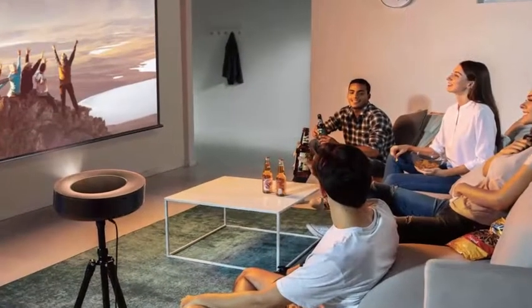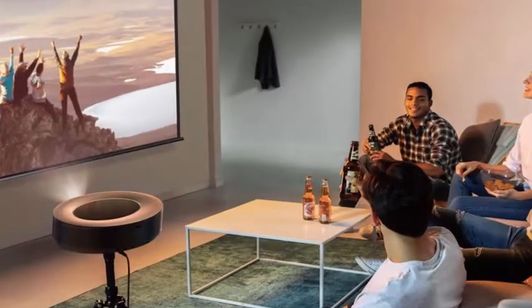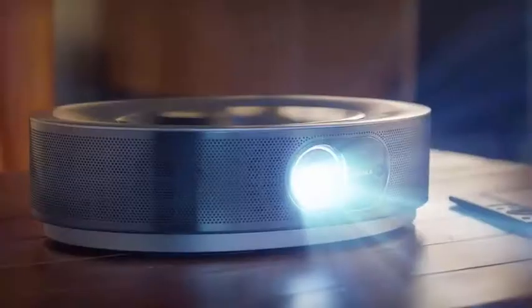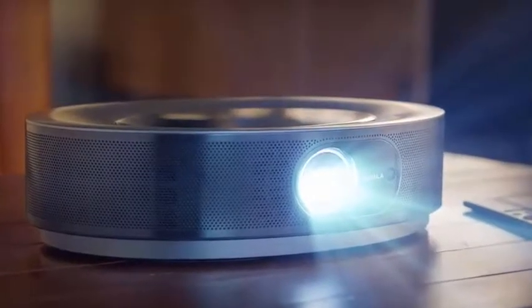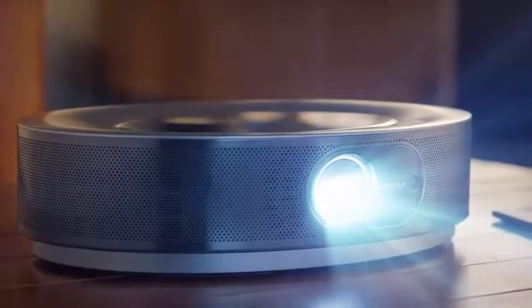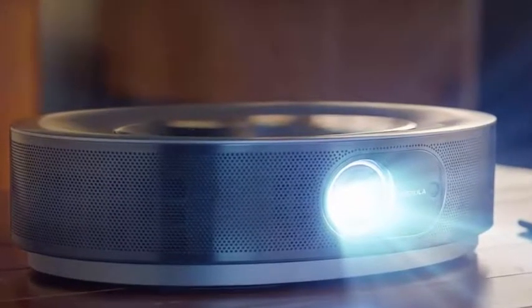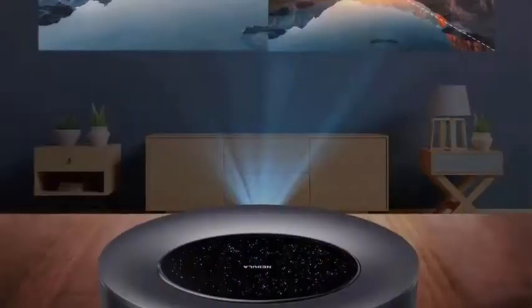Both can project an image onto any flat surface including a screen, wall, or even the ceiling. Featuring Android TV 9 as the operating system, the Cosmos Max includes 16GB of onboard storage while the Cosmos offers 8GB for apps and downloads.